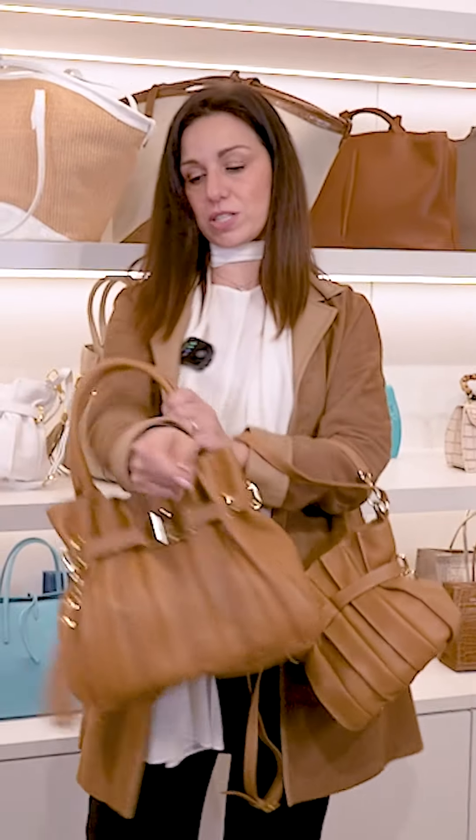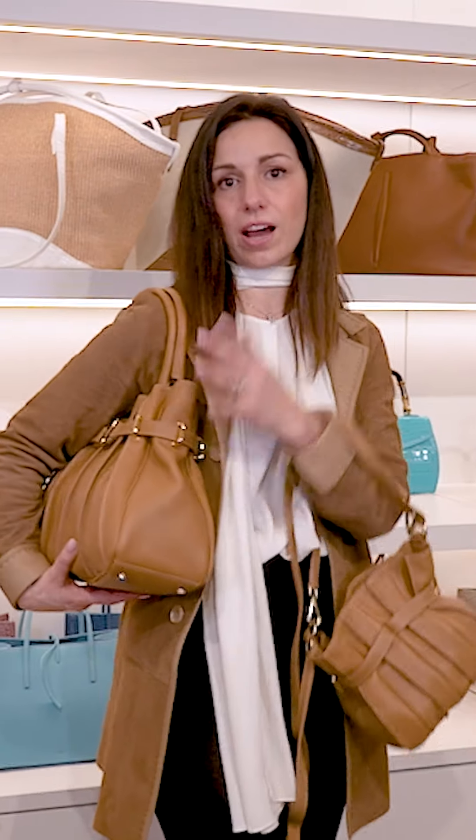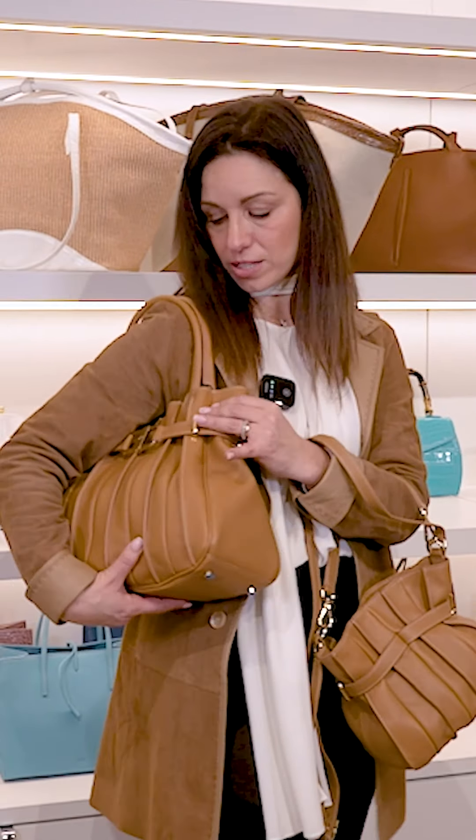Let's see the same colors together. If you want a more spacious bag, you can pick the bigger one, which is so on trend right now to be carried under the arm like this.